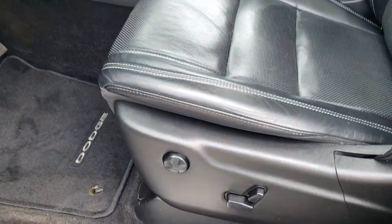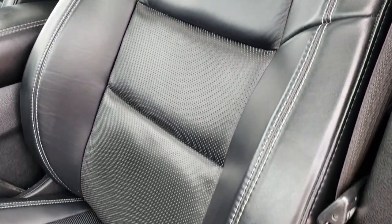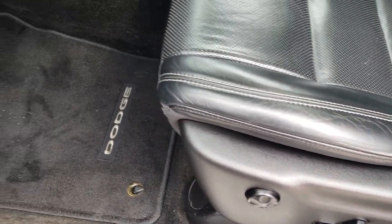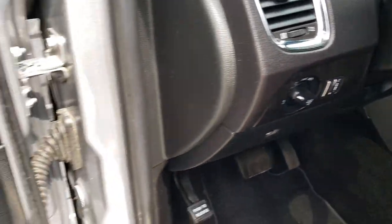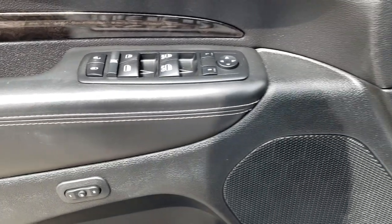Inside, the Citadel package gives you the black leather interior. There are no rips or tears on these seats. Both these seats are heated and cooled. Comes with auto headlamps, power tilt and telescopic steering wheel, power windows, power locks, power mirrors, and a memory driver's seat.